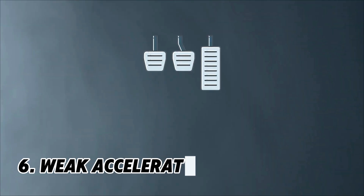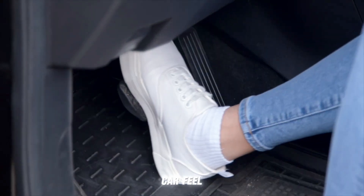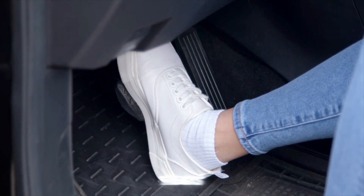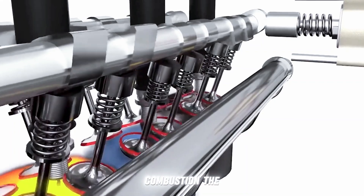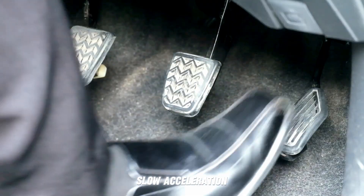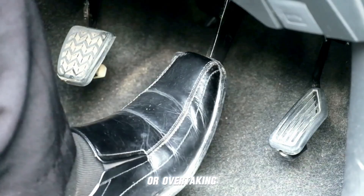Symptom No. 6: Weak Acceleration or Power Loss. Does your car feel sluggish when you press the gas? Fouled plugs can't create enough spark under load, causing poor combustion. The result: slow acceleration and weak power when climbing hills or overtaking.